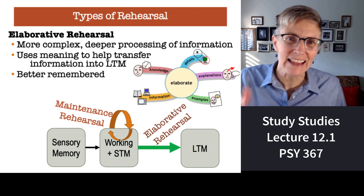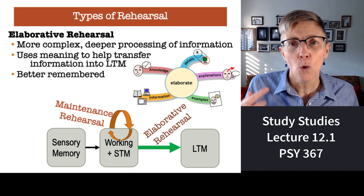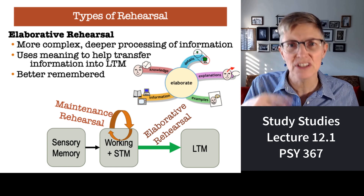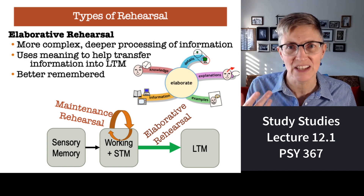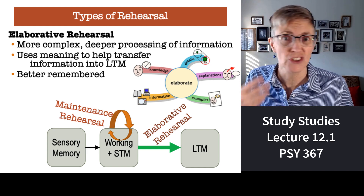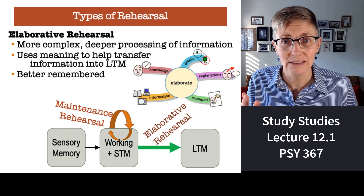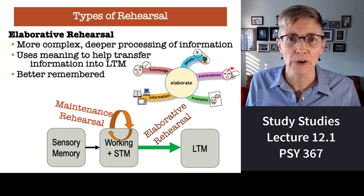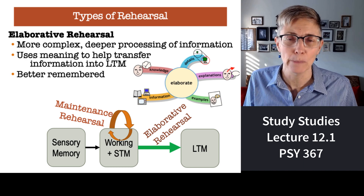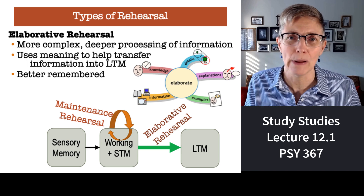When you just read things over and over again or watch lectures over and over again, what you're doing is something called maintenance rehearsal. It's just the simple repetition or recycling of information. The information is not processed deeply — it's processed very superficially. And it's quickly lost because it doesn't transfer to long-term memory. Maintenance rehearsal is geared to keeping information in short-term memory; it is not designed to get information to transfer from short-term memory into long-term memory.